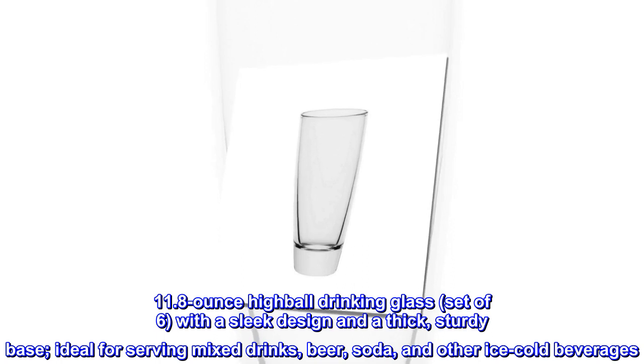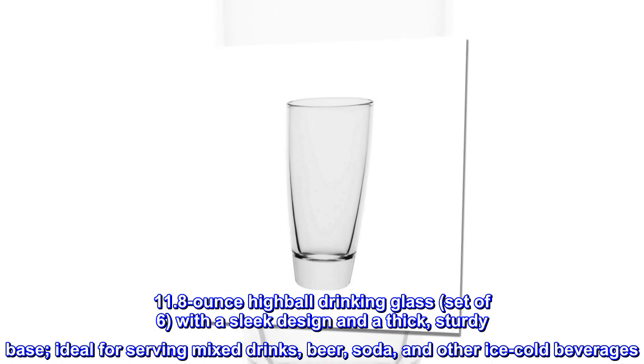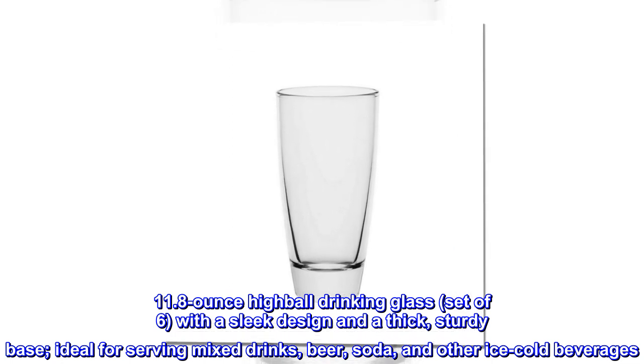11.8-ounce highball drinking glass, set of 6, with a sleek design and a thick, sturdy base. Ideal for serving mixed drinks, beer, soda, and other ice-cold beverages.